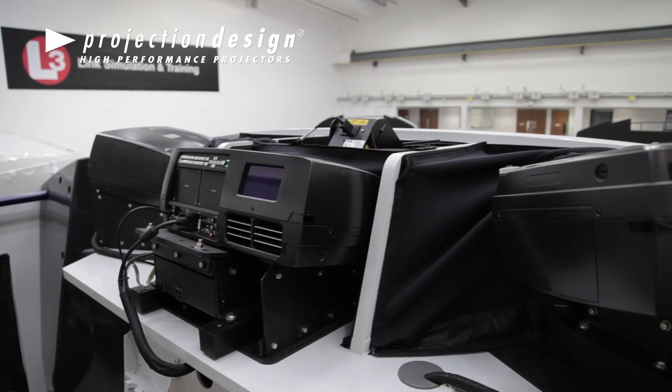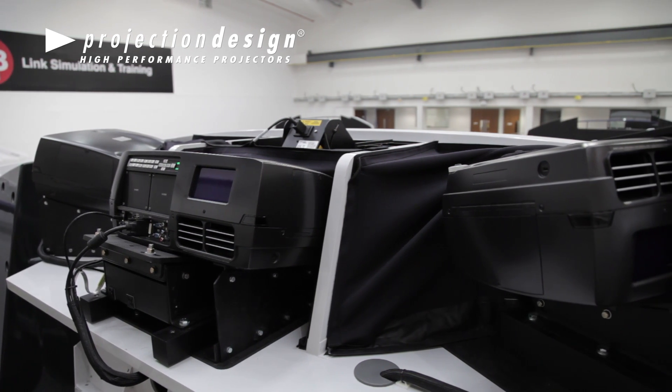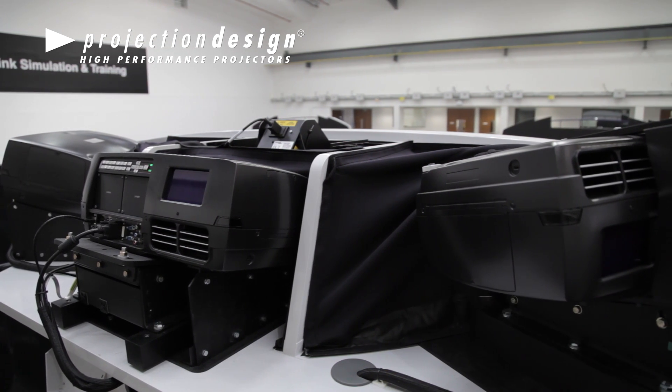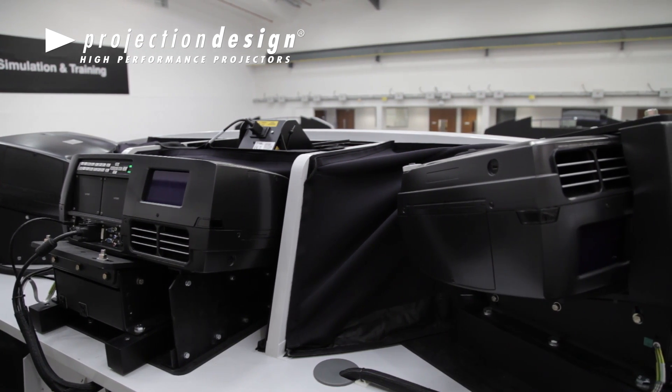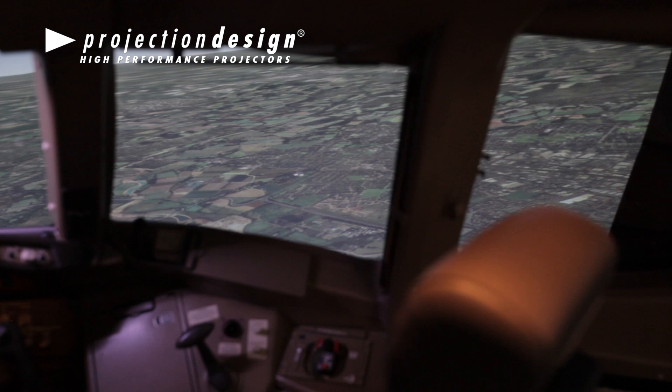In our experience, we have FL35s operating continuously, 24 hours a day, seven days a week, and after the initial calibration, we have found after nine months with no appreciable drop in resolution, convergence, or intensity light output.